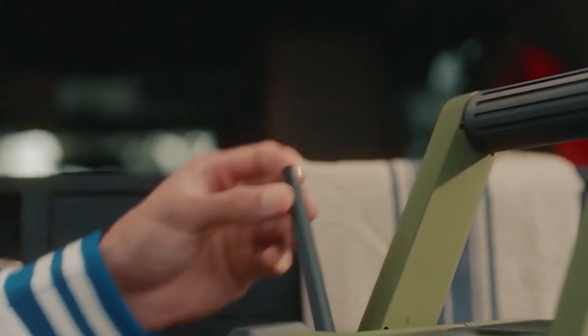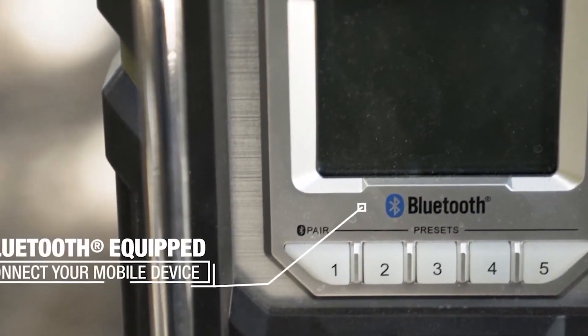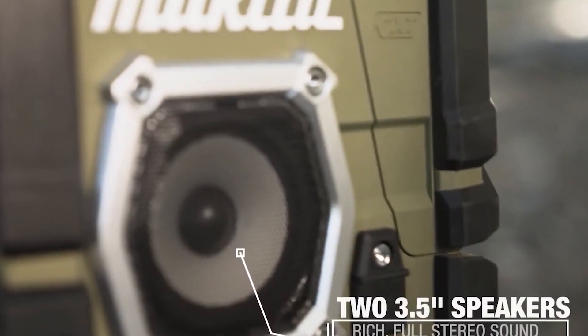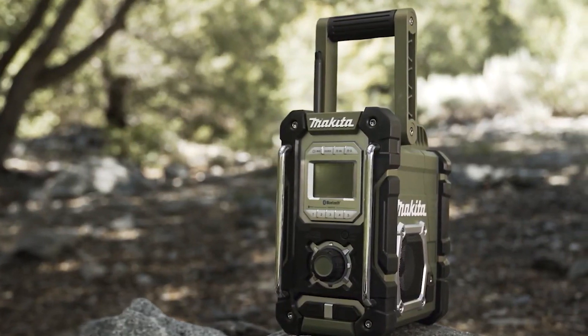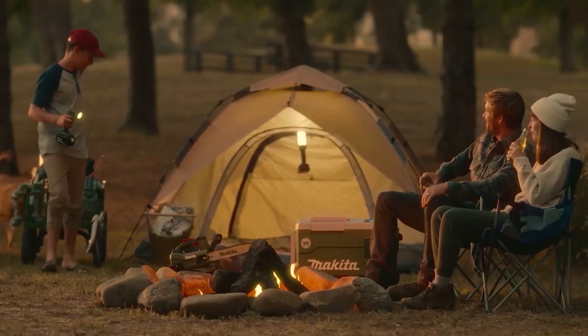With it, you've got access to FM radio stations thanks to the antenna built into the lantern guard, as well as a Bluetooth connection to your mobile devices so you can play your music or podcast while working, hiking, or camping. The LED Lantern has four lighting modes: flashlight, 360-degree lantern, three-side lantern, and strobe flashlight.